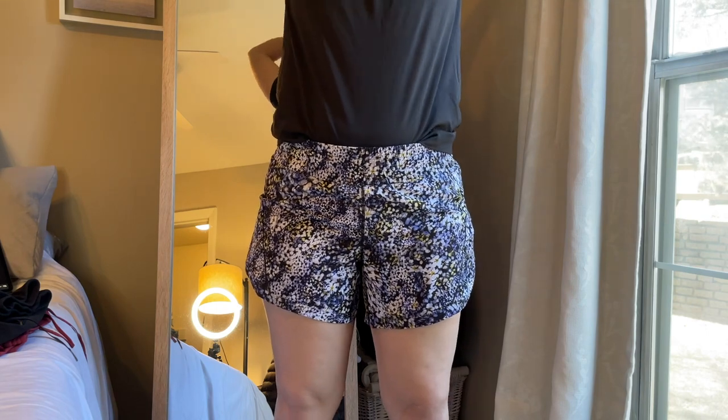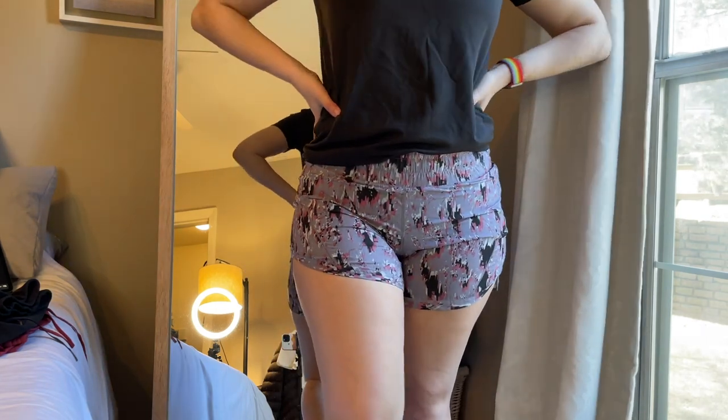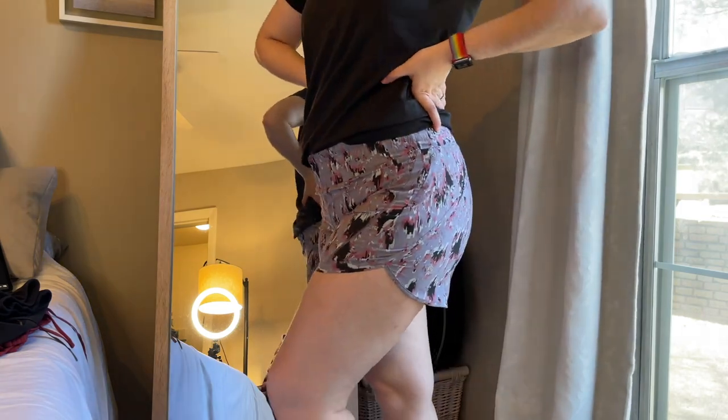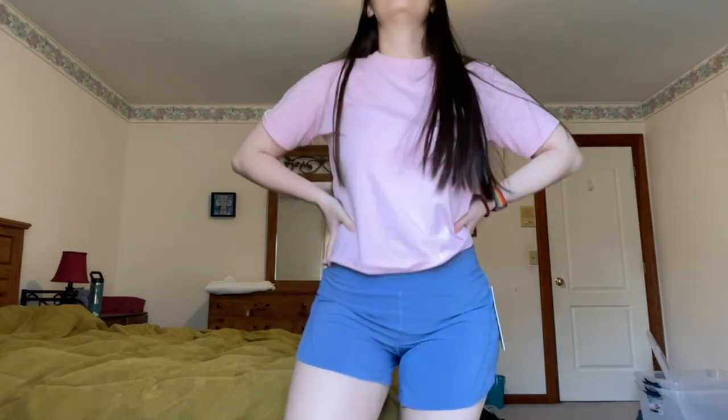I have the Track That short in a floral pattern in a size 8, a digital-looking pattern in a size 6, and I recently picked up a black and a water drop Track That short in a size 8 each. I picked those up last time I was home, which is why the footage of me trying them on is different. Overall, I do really like these shorts — they're one of my favorites.